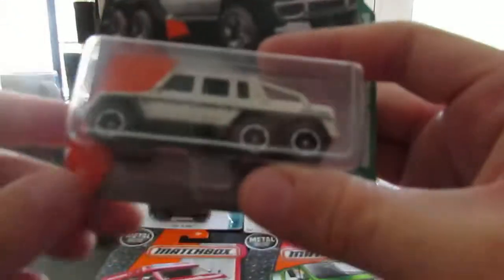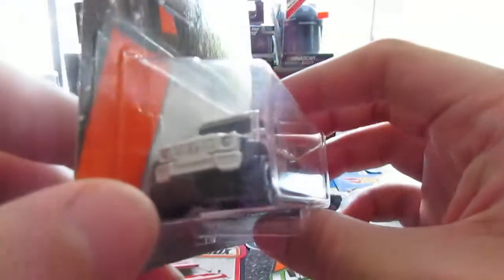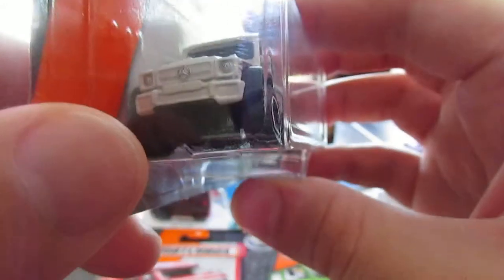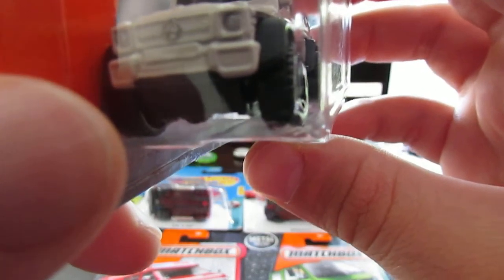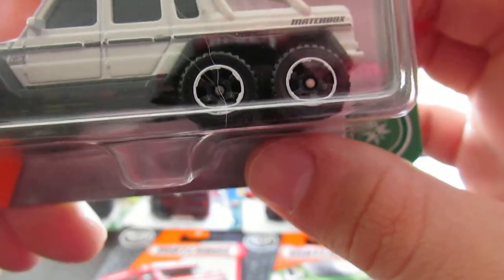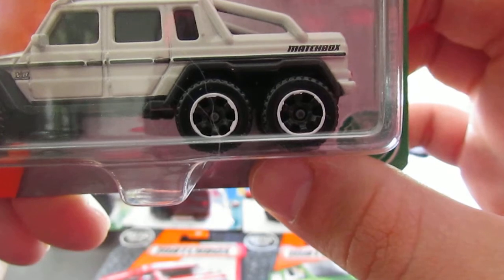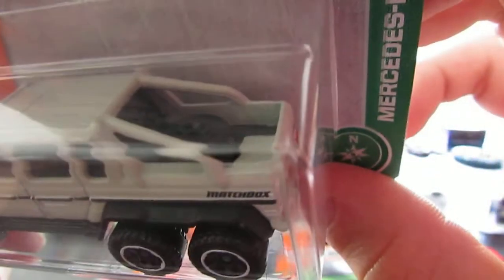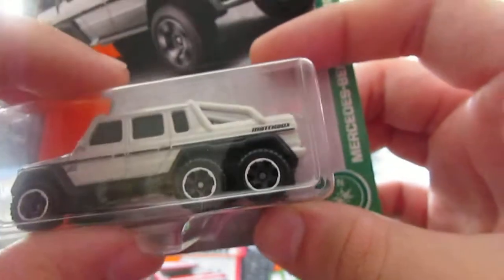Next up is the Mercedes-Benz AMG 6x6. Pretty sweet little SUV. Nice tampos in the front — headlights and the Mercedes-Benz star logo. Nice wheels. This car actually beats out a few exotic cars; I saw it on a race channel — it's so heavy it can beat some exotics going downhill. Nice tampos and a wheel in the back. I really like this SUV.